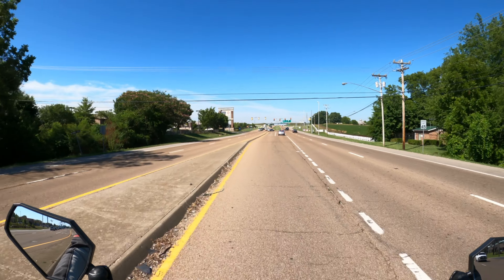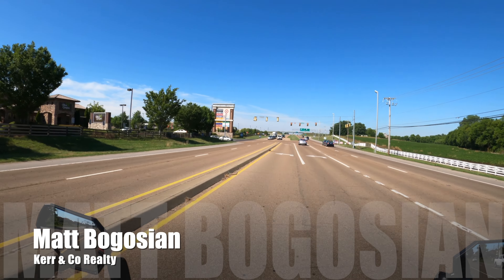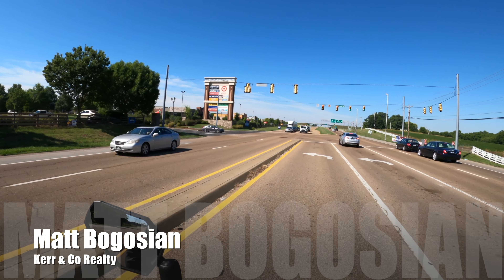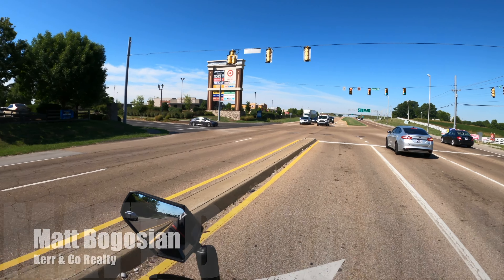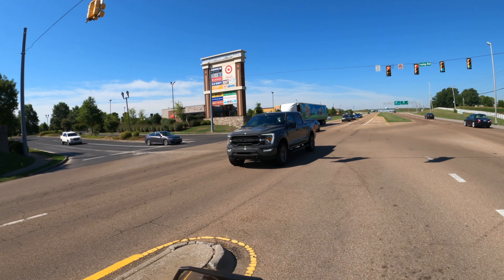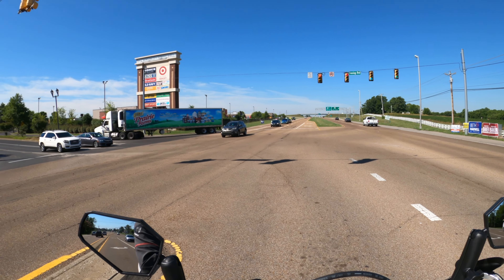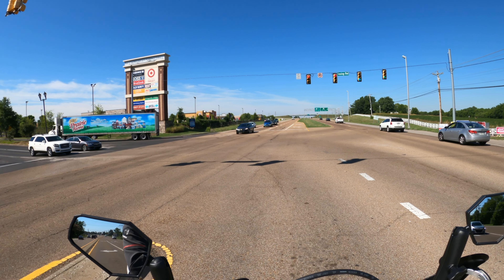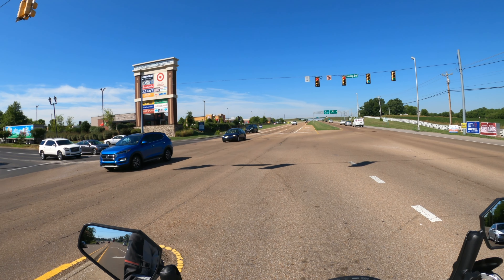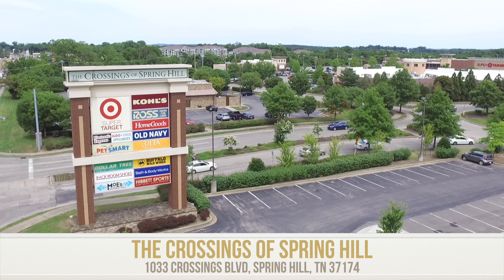Hey guys, welcome back to my channel. My name is Matt Bogosian. In case you don't know me, I am a real estate agent right here in the Spring Hill, Tennessee area. You probably found this video because you are trying to learn a little bit more about Spring Hill, and you came to the right place. So today I'm going to show you guys the shopping center that's called the Crossings of Spring Hill.